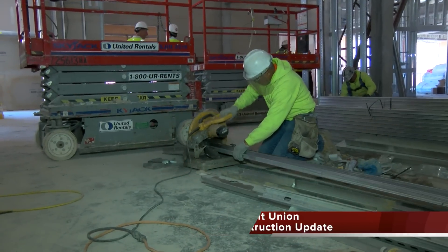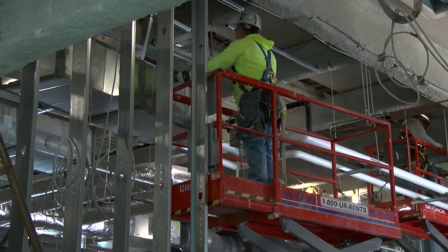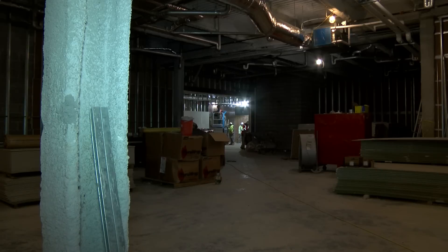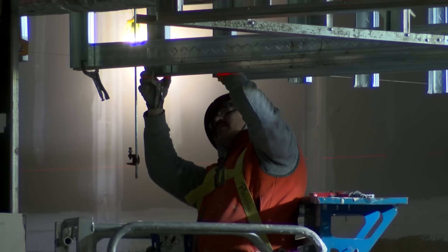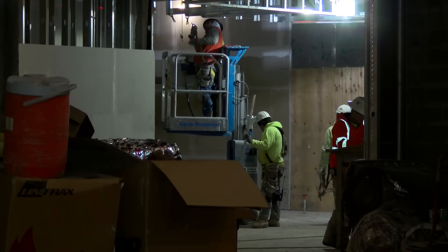The project has progressed — we started out with earthwork, a lot of demo, and progressed on with foundation. We've got all of our structural steel in place, and we've been doing all the mechanical, the electrical, the plumbing, all the end wall, all the rough-ins. So all the guts of the building have been in progress.